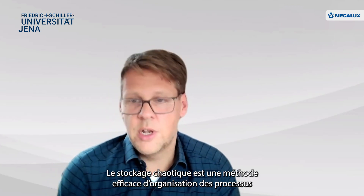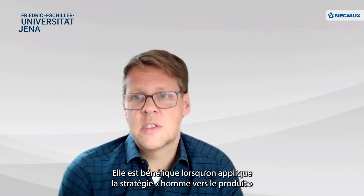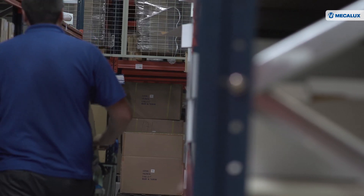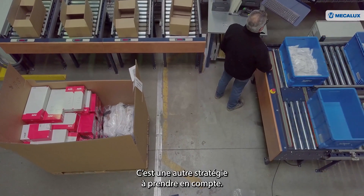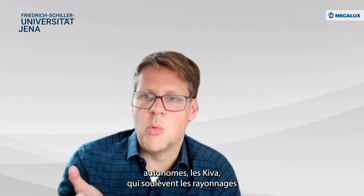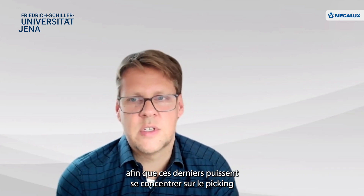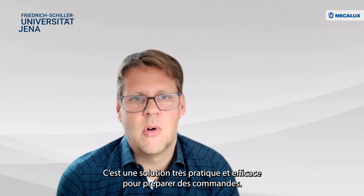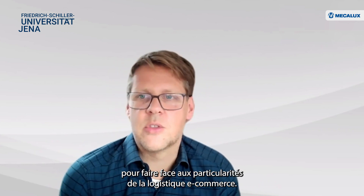Scattered storage is basically suited if you have a pickers-to-part process where a human workforce runs through the warehouse. But there are other processes — parts-to-picker processes — which are more automated. For instance, there are small robots. Amazon applies these Kiva robots, which drive directly under a rack, lift the rack, and bring it to a picker so they can concentrate on the picking process and need not walk through the warehouse. This is very convenient and efficient for order picking. So there are a lot of ideas — organizational and technological solutions — to cope with the special structure of e-commerce.